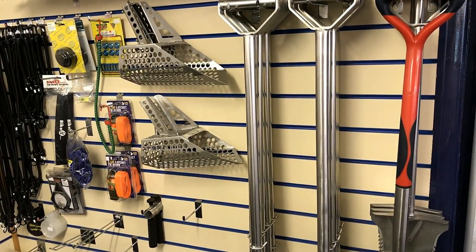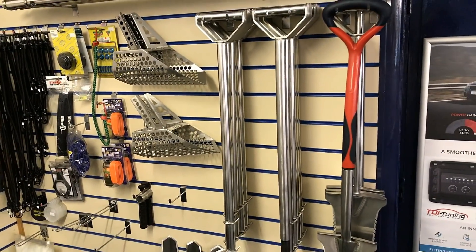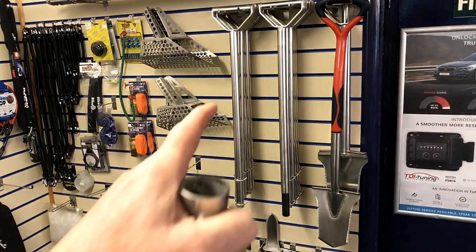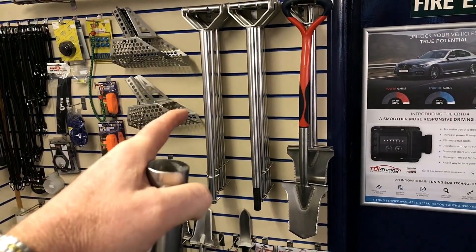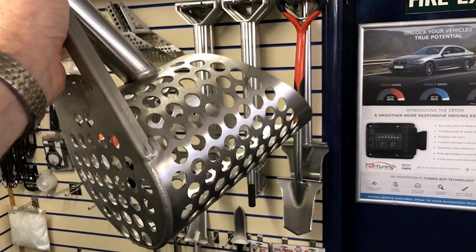I'm going to get the D-handle because that's what I fancy, and I'm going to put these two together now and make a purchase.